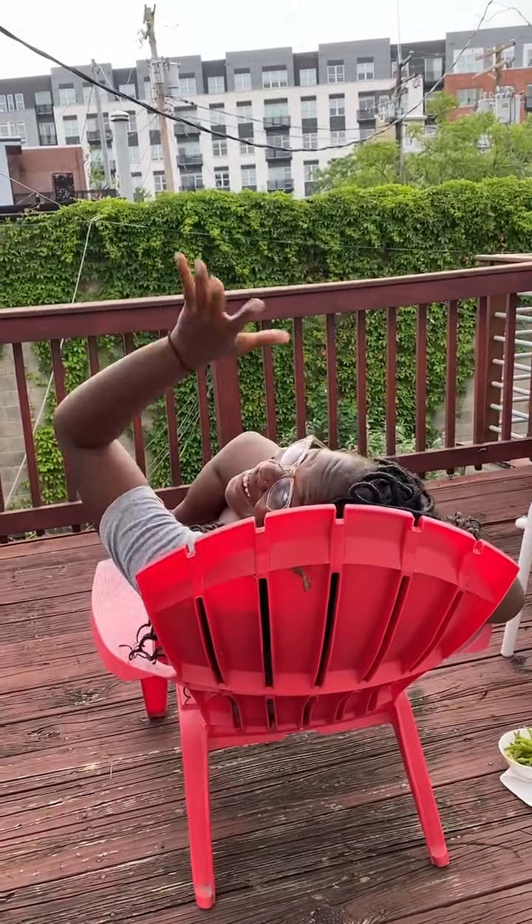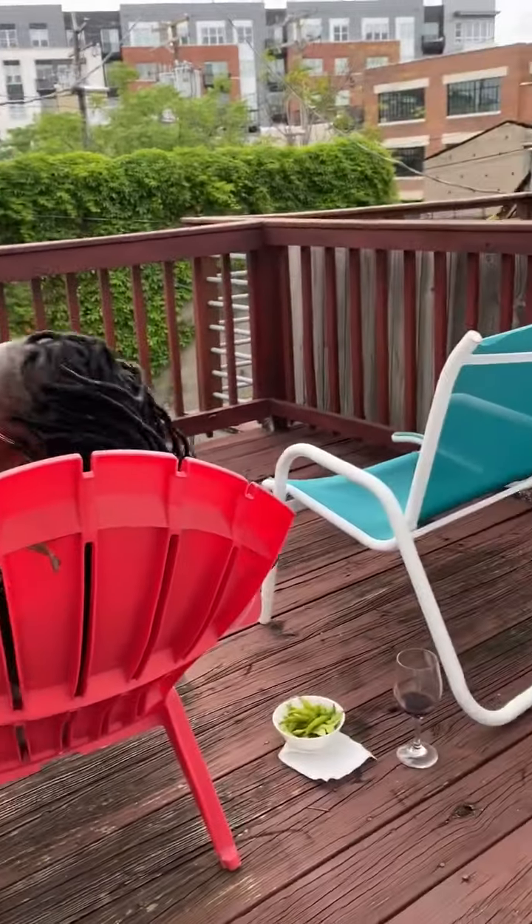Outside is the porch. The porch is a square shape.